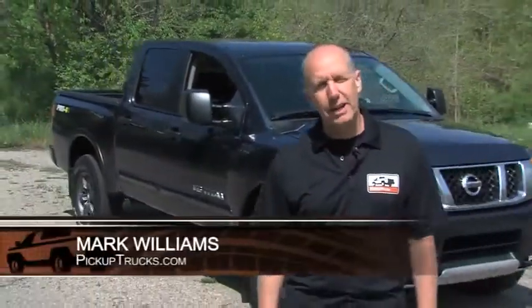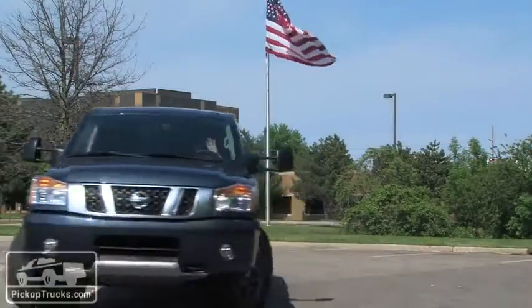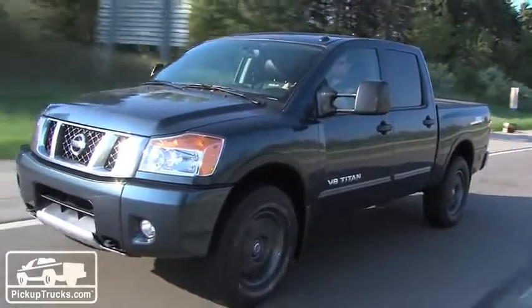I'm Mark Williams for PickupTrucks.com and today we have the 2013 Nissan Titan. Technically it's the oldest pickup truck in the segment, but it still offers that half-ton pickup truck customer a lot of value. Let's take a closer look.